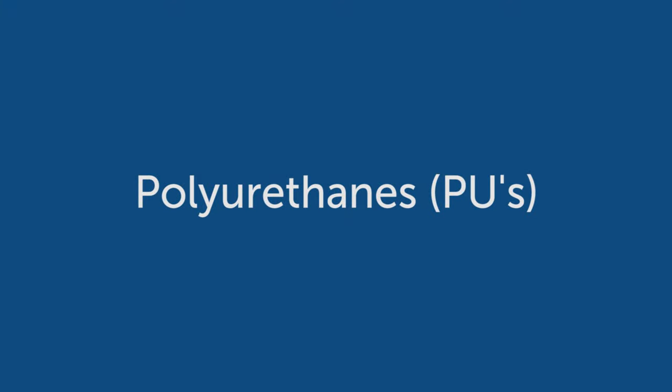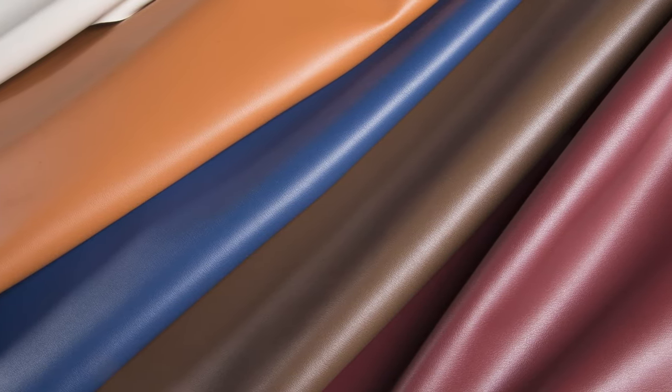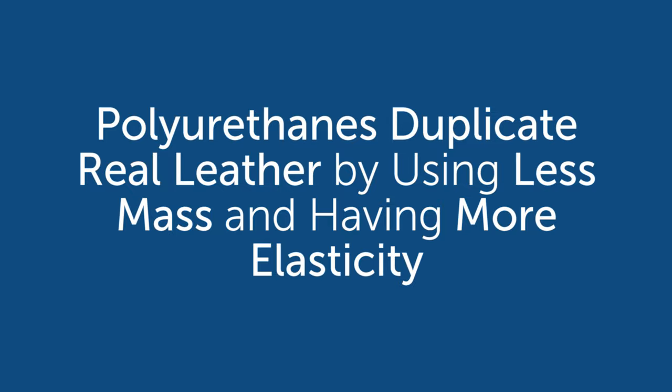Polyurethanes, or PU, is another alternative — a totally different chemistry. Polyurethanes became very popular in the upholstery business back in the late 80s and early 90s because they duplicate real leather better than any faux leather. They are made with less mass than PVC, not as thick, but they have more elasticity, giving you that leather hand and that leather break — that little cracking you see in real leather. You get what you pay for with polyurethanes.